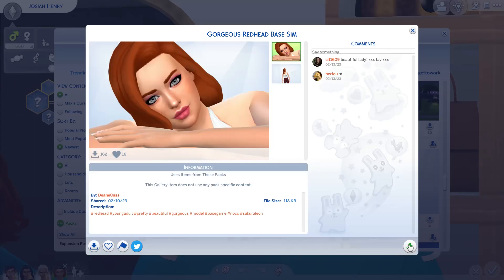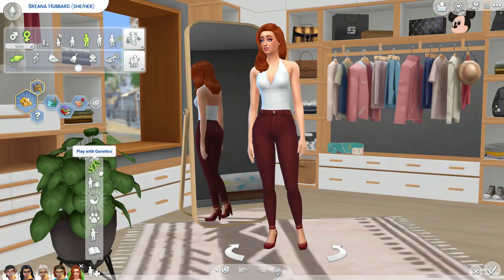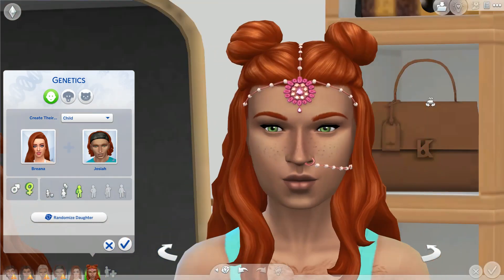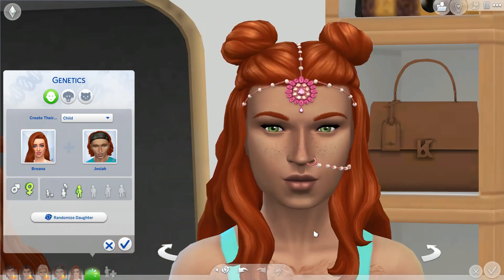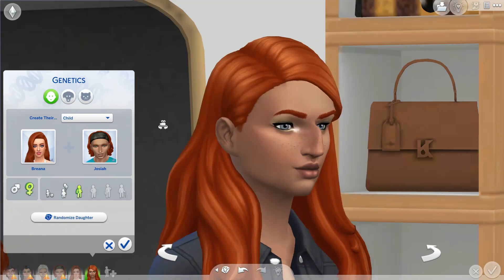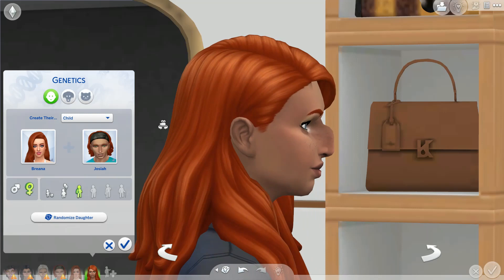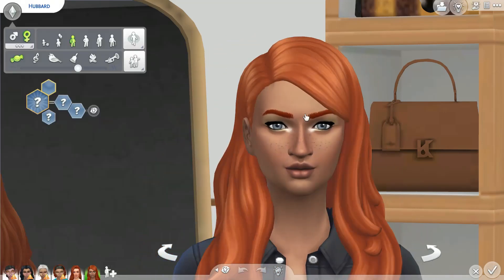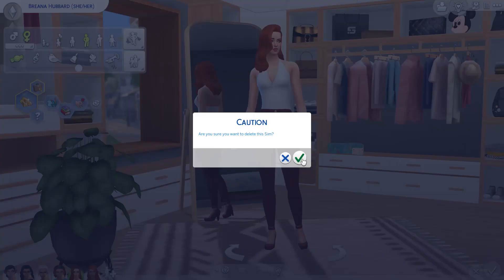I like her nose, let's do it. There are some things I would tweak about her, but let's see what kind of child Josiah and Brianna can make. Oh my gosh — did we get rid of the nose?! Oh wow, can we randomize her? I feel like she looks just like her dad. Oh yes! I got my hopes up — she's gorgeous, I just don't like her side profile. She is gorgeous and she got her mom's eyes! We have red hair with dark skin — beautiful. Her name is Opal Hubbard. We are so close, but that nose is very genetic — it's from her great-great-great-grandma.